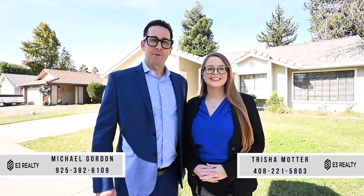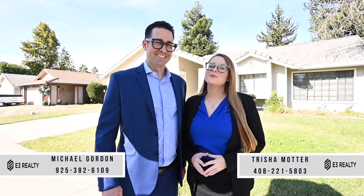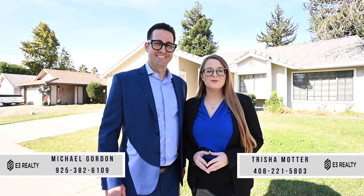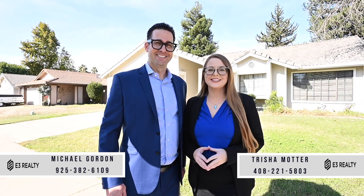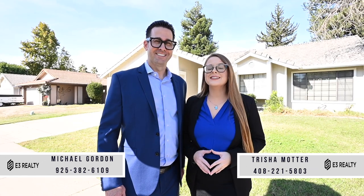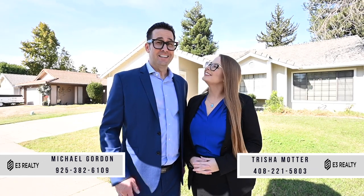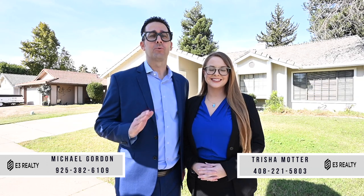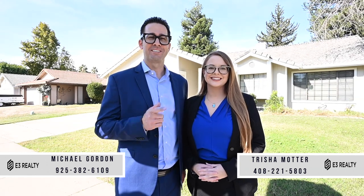Hello, I'm Michael Gordon with E3 Realty, and I'm Trisha Motter with E3 Realty. Welcome home to 1515 Pasho Avenue in Ceres. This adorable single-story home features new updates and an open floor plan. Nestled in the Hillview Estates community, this home provides the ideal location, and I know you are going to love it once you see inside. Let's go take a look.